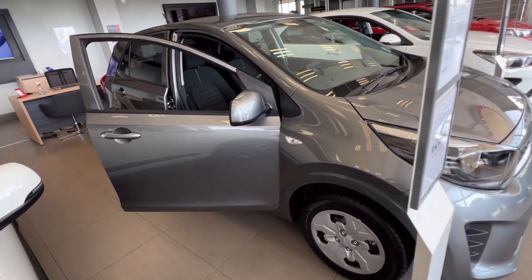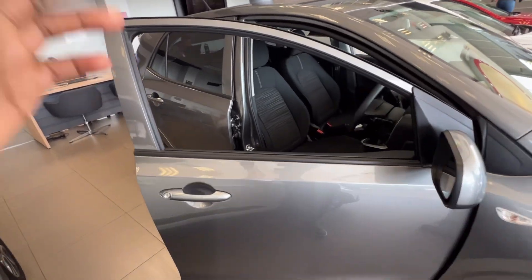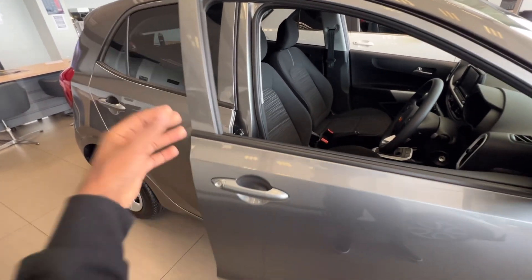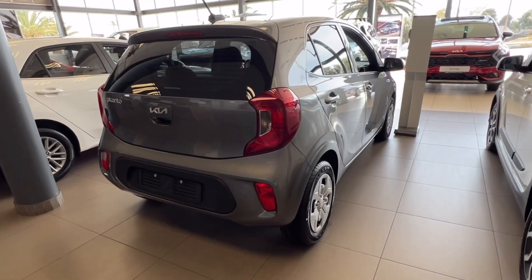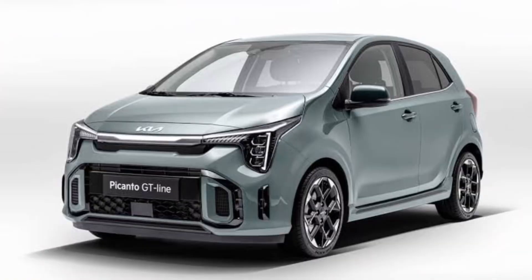Looking at the exterior, the Picanto hasn't really changed that much when compared to, let's say, the 2014 model. The changes made are more brand-related, like the grille and the badge. So this exterior is as outdated as they come. Luckily, it seems like Kia will be bringing a brand-new facelift of the Kia Picanto in 2024.